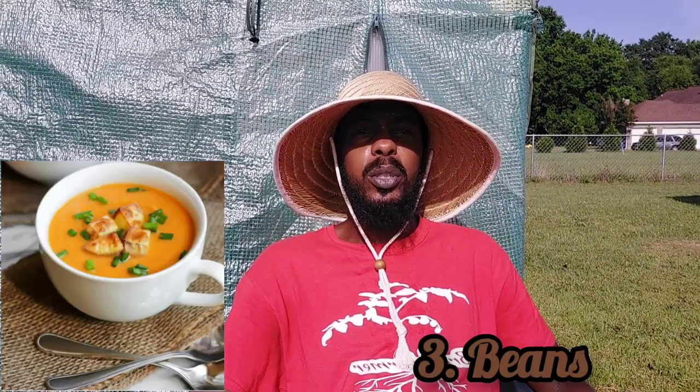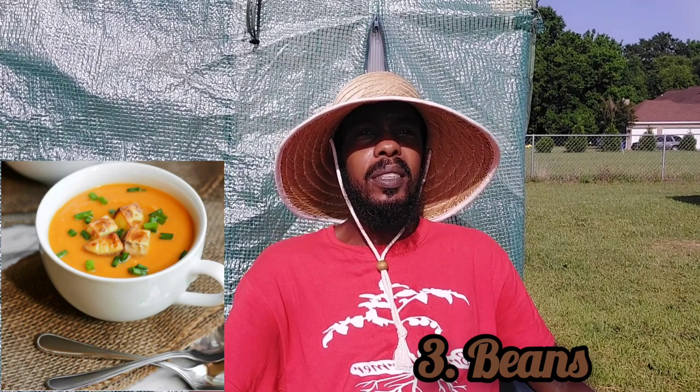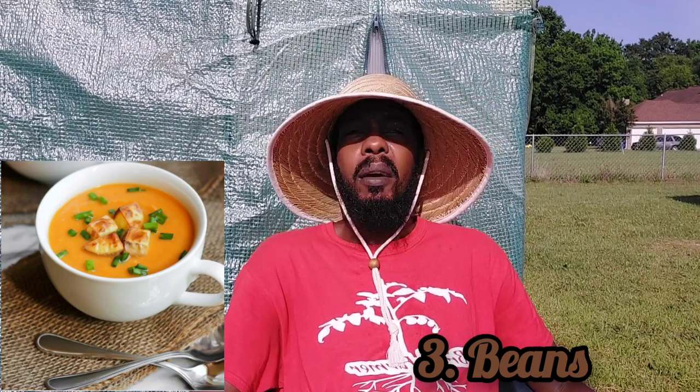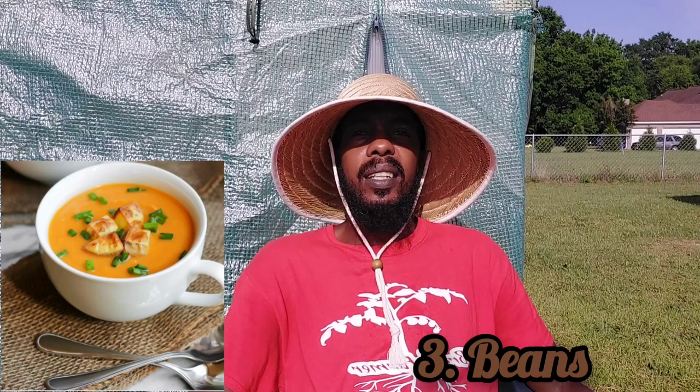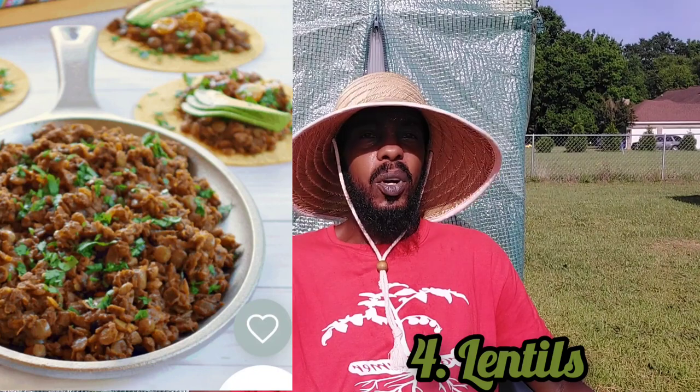You can use beans for stews and soups as a meat substitute — you don't need meat for soup. Get you some beans. Everybody growing beans, all kinds of beans. Beans are hearty, they stick to your ribs, you don't need meat for everything. Try some beans. The next one is lentils — lentils can be used to replace ground beef or ground pork in burgers, meatballs, and filling for tacos.